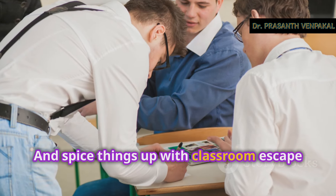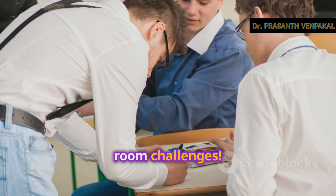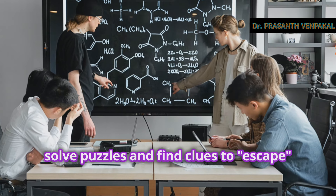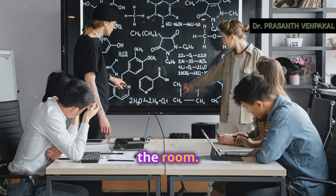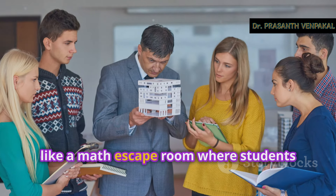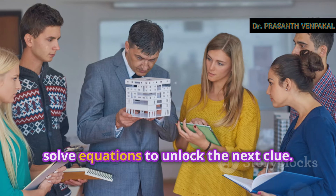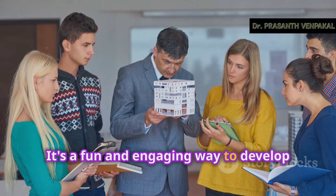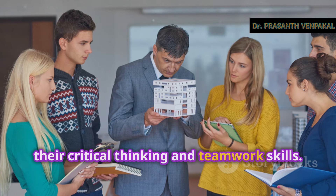Spice things up with classroom escape room challenges. These activities require students to solve puzzles and find clues to escape the room. You can create themed escape rooms based on the subject you're teaching, like a math escape room where students solve equations to unlock the next clue. It's a fun and engaging way to develop their critical thinking and teamwork skills.